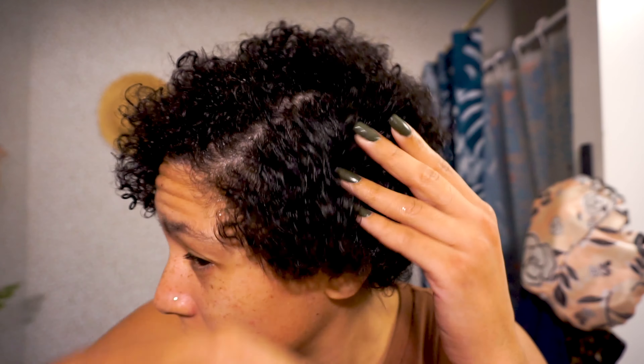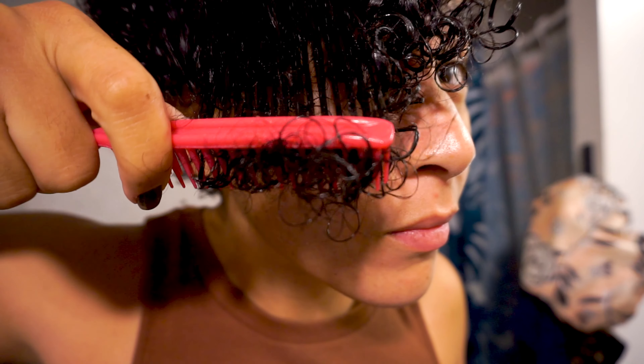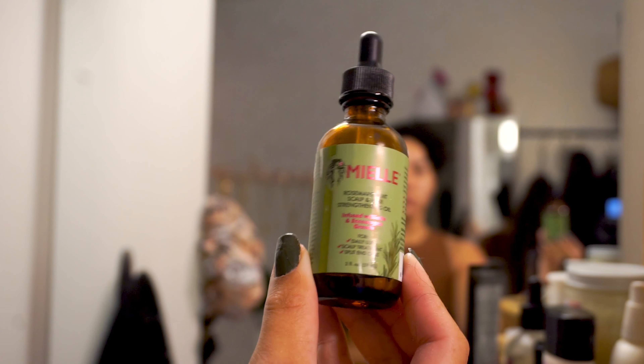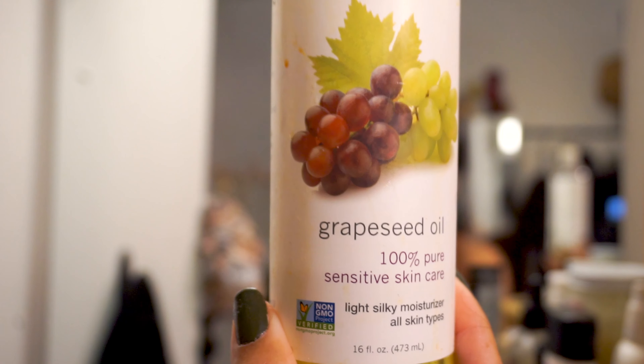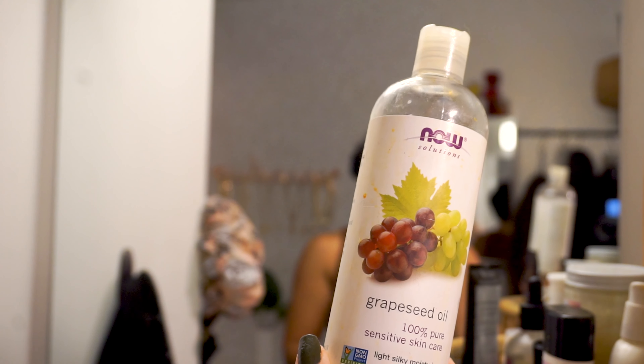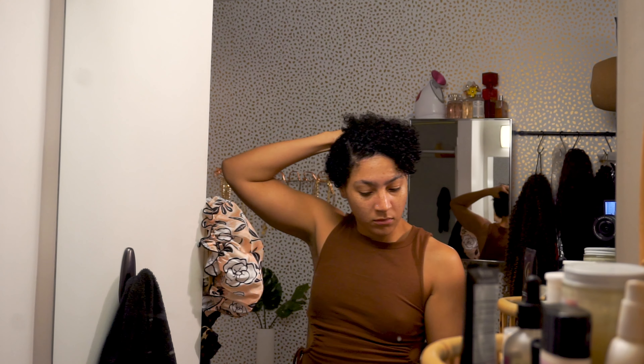Then I work in the leave-in conditioner and detangle with a brush. Next, I use a blend of the Miel Scalp Oil and some Grape Seed Oil. I find that this blend really helps to moisturize my scalp, and it has antiviral properties which help fight the fungus that usually causes dandruff. I can really feel my scalp pores opening up, and I think this really helps to give me a healthier scalp as well as keep my flakiness at bay.